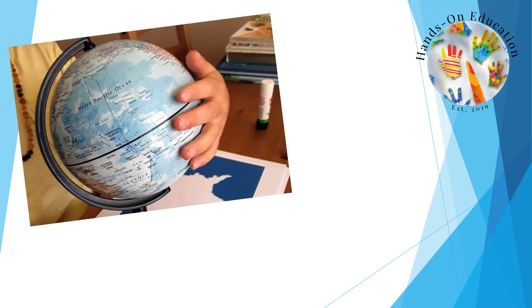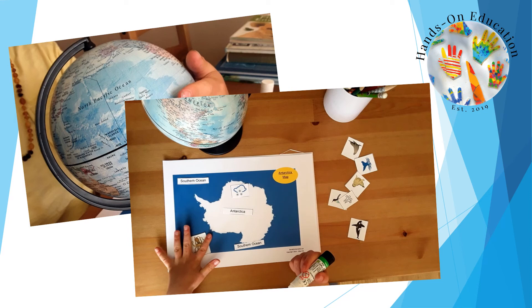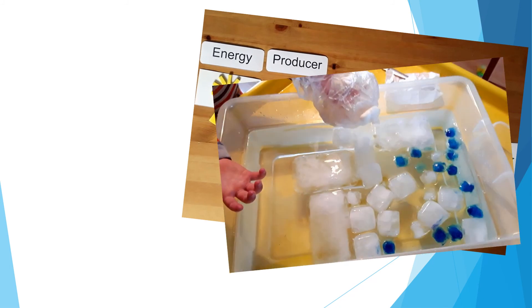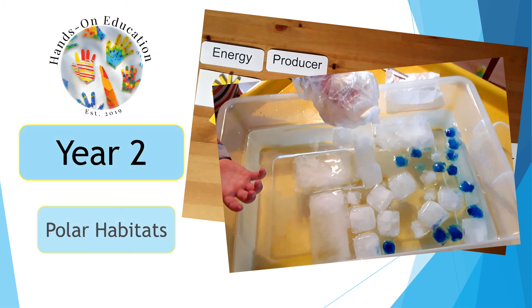For your hands-on activity, create and label a map of Antarctica. For more information about this activity and more activities related to polar habitats, please go to handsoneducation.com year 2 polar habitats.